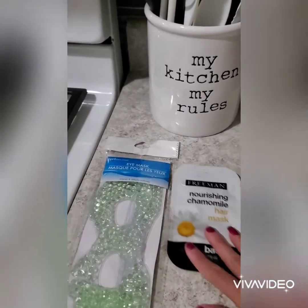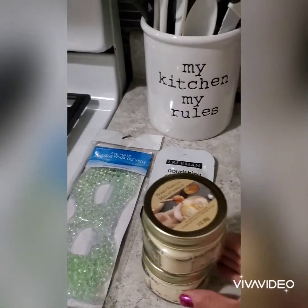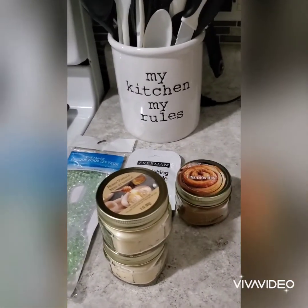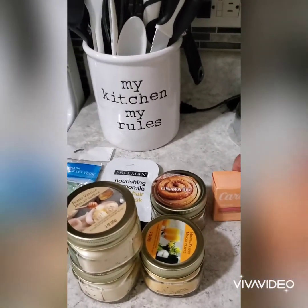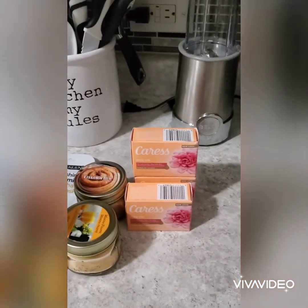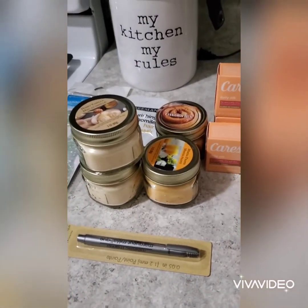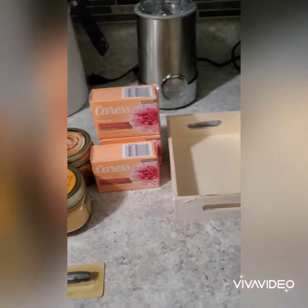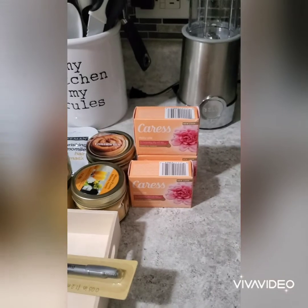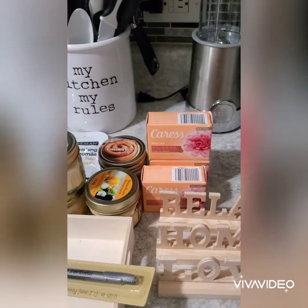So guys, this is my small Dollar Tree haul! Go check all the Dollar Trees around your area because they all have different stuff — some have better stuff. They carry all these name brand items now, and Dollar Tree has become a really good place to shop. I love all the name brands they carry now!